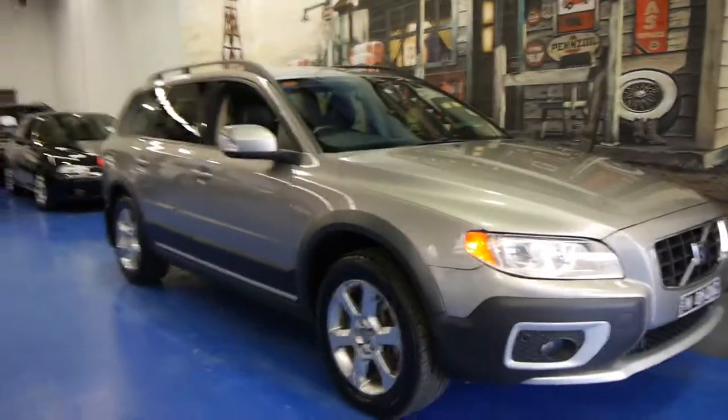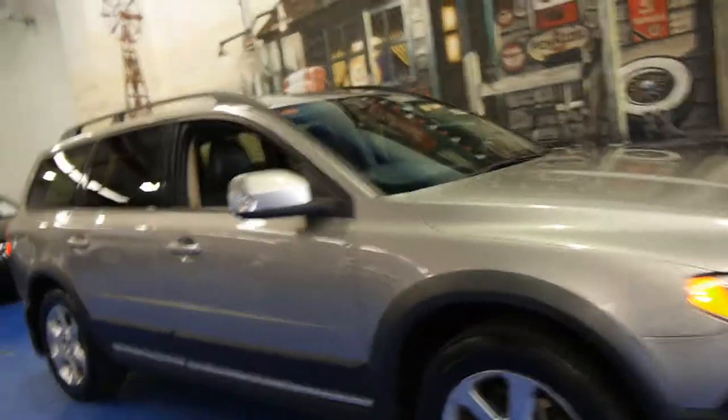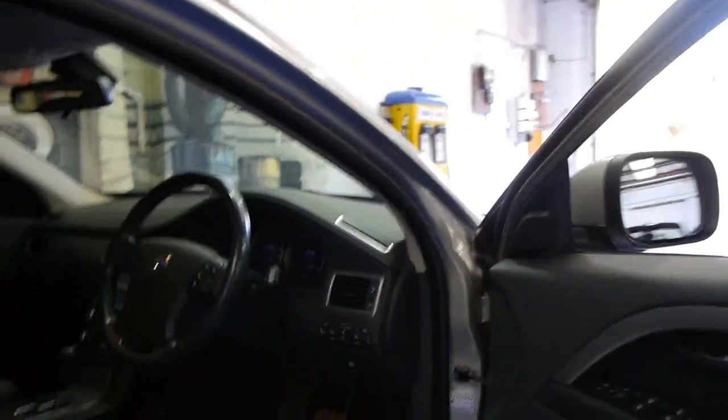Today we have for you a 2008 Volvo XC70 D5. It's in very good condition and it's done 143,000 kilometres, which is nothing on a diesel.